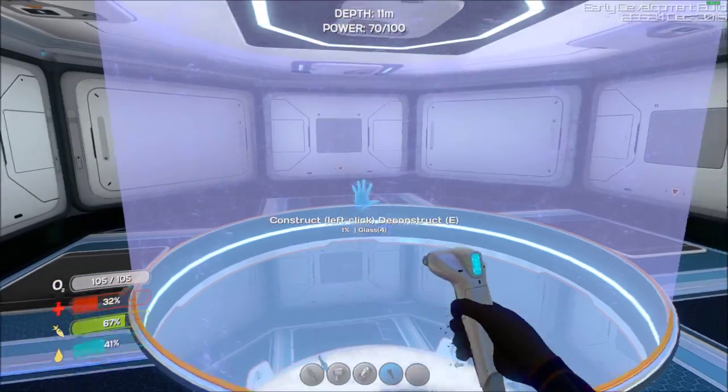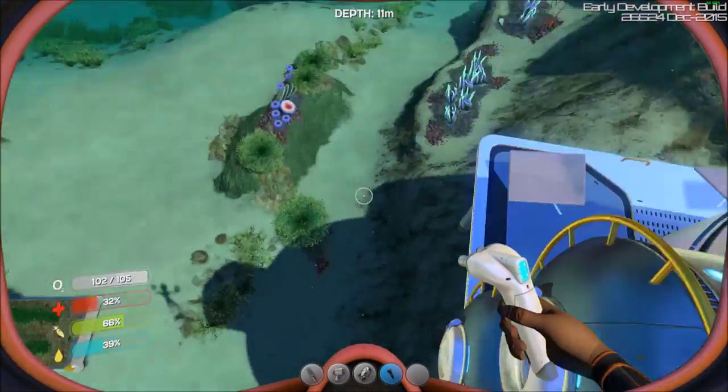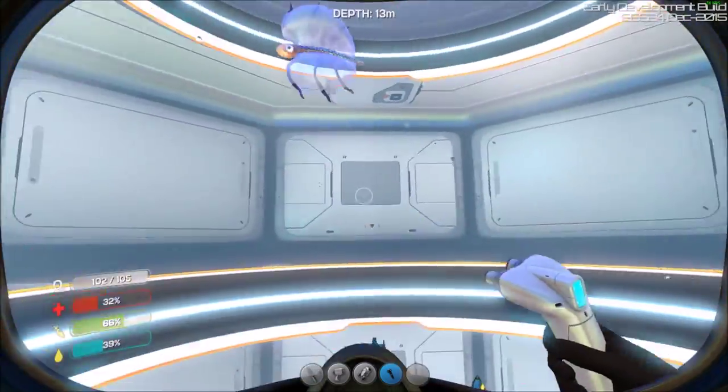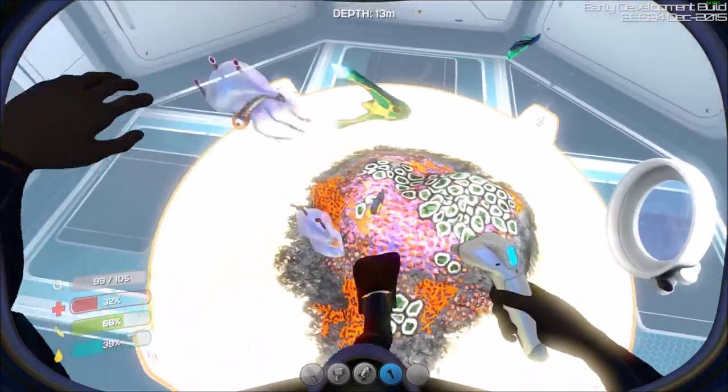Let's put an extension on this. We've got a couple more fish to put in. There we go — now they have more room. Let's see if they've bred yet.